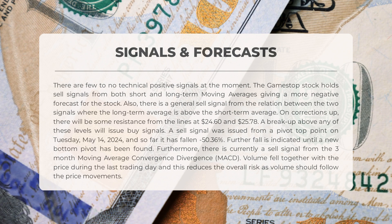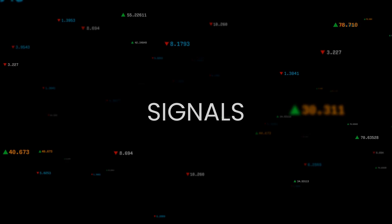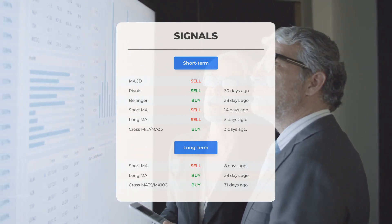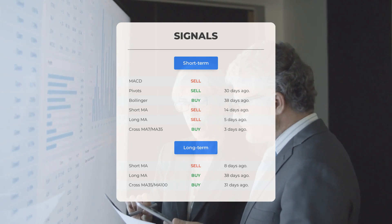On corrections up, there will be some resistance from the lines at $24.60 and $25.78. A break above any of these levels will issue buy signals. A sell signal was issued from a pivot top point on Tuesday, May 14, 2024, and so far it has fallen 50.36%. Further fall is indicated until a new bottom pivot has been found. There is currently a sell signal from the three-month moving average convergence divergence (MACD). Volume fell together with the price during the last trading day, reducing overall risk. Key signals: MACD sell signal, pivots sell signal 30 days ago, Bollinger buy signal 38 days ago, short-term moving average sell signal 14 days ago, long-term moving average sell signal 5 days ago, and the relation between short and long moving averages issued a buy signal 3 days ago.